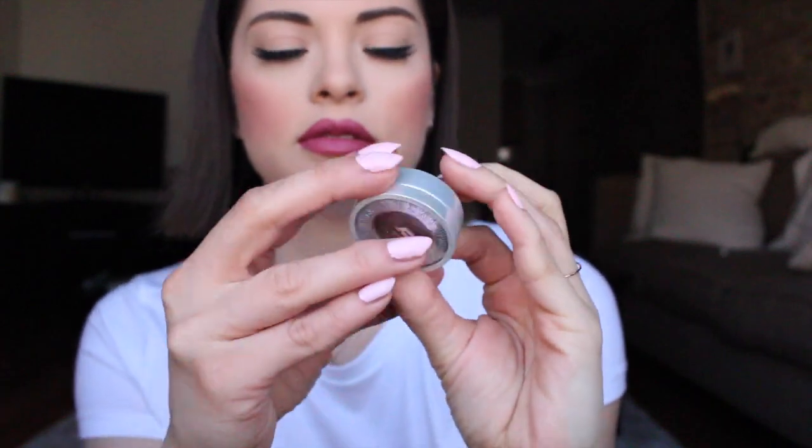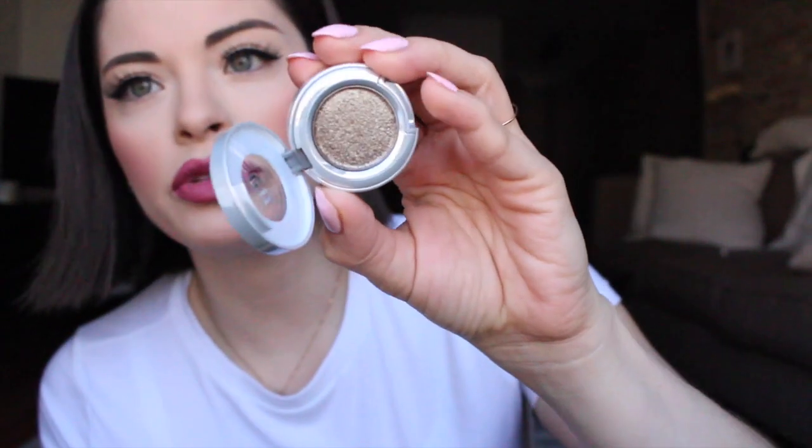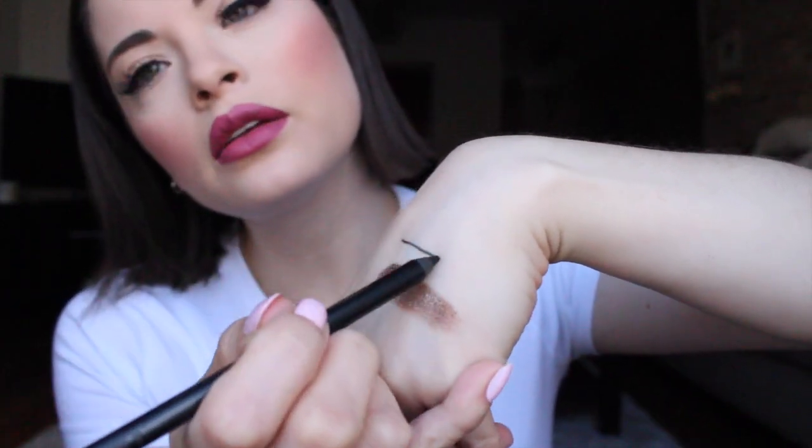Next is the Moondust eyeshadow in Lithium. I love the packaging. You open it — what a beauty. It's silver but it has a duochrome of green in it. I can appreciate products like this. Let's swatch it. Look at that — it's metallic almost. There's a little taupe in it, like a taupe color to it. The Urban Decay 24-7 eye pencil is in the color Perversion, which is one of the best eye pencils you can actually have. It glides on so smoothly and it stays on for a very long time.